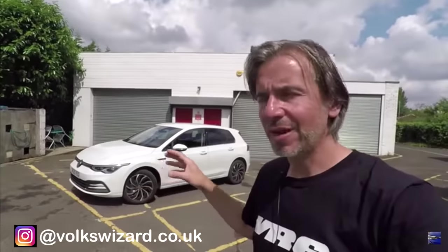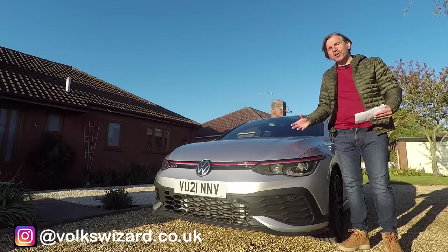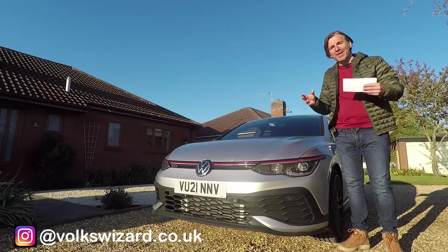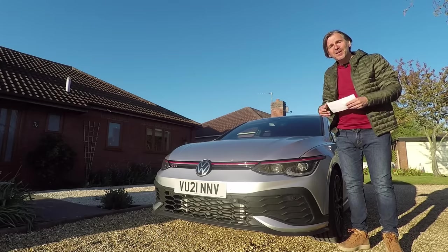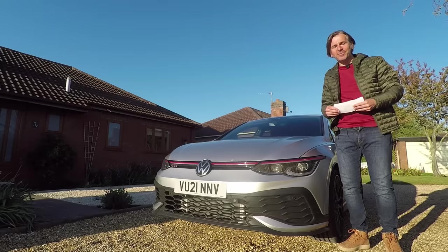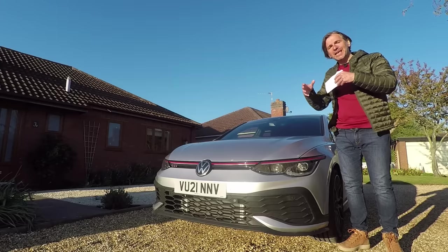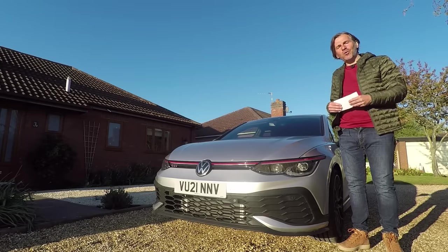I first drove a MK8 Golf in June 2020 and had that car for quite a few days, getting to know the system very well. It wasn't perfect by any means, but weirdly when I gave it back it was the bit I missed most. I've driven loads of MK8s since then and each time it gets better, partly due to software updates fixing bugs but also because I've learned quite a few tips and tricks that make living with it a lot easier.